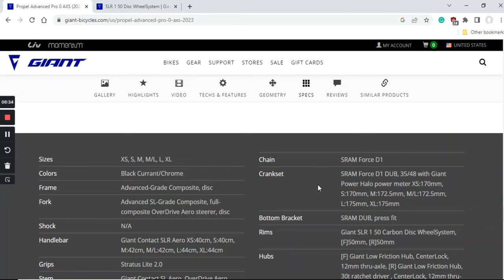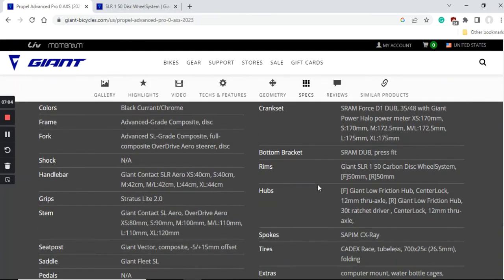If you're planning to climb steep mountains with this bike, you'll probably need to upgrade the cassette to something like a 10-32 or 10-34, depending on what SRAM Force offers. The chain is the SRAM Force D1 chain — excellent stuff — and I'd advise sticking with SRAM-compatible chains with 12-speed compatibility in the future to ensure compatibility with all other parts of the groupset.